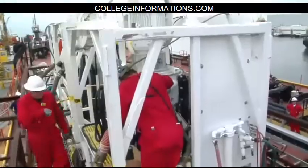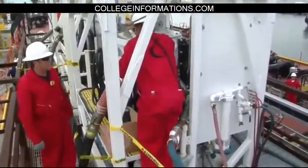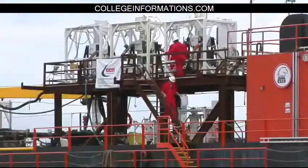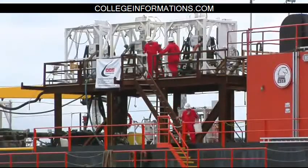Normally we sail this barge with a two-person crew. For this operation we actually have eight. We've got four Hornbeck employees who are licensed tankermen, and we've added an additional four people from CCS to run the equipment that does the oil separation.